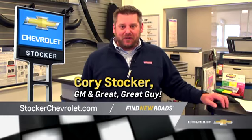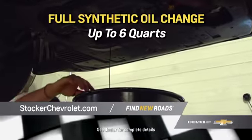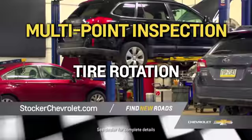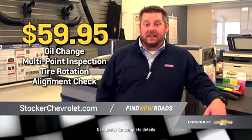Hey y'all, it's Cory Stocker from Stocker Chevrolet. This month we've got some great service specials, including a certified service that includes a full synthetic oil change with up to six quarts of oil, a multi-point inspection, a tire rotation, an alignment check over our state-of-the-art equipment, all for the low price of $59.95.